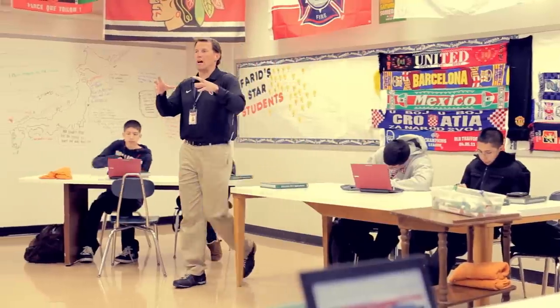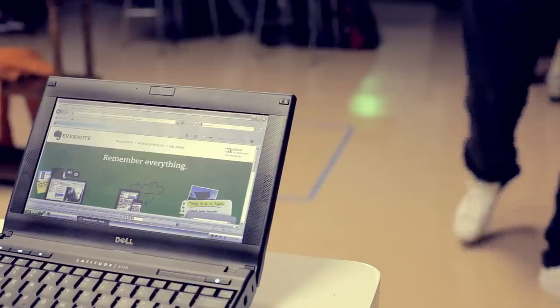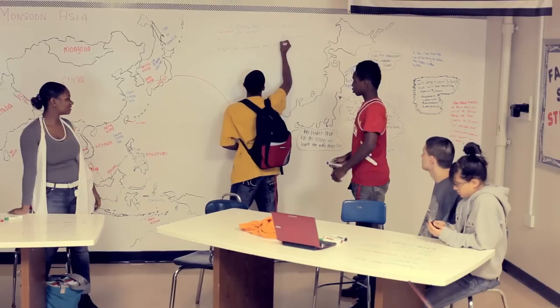I thought I was a pretty good teacher before this. The combination of IdeaPaint and Evernote has really revolutionized the way that I've taught. It was so out-of-the-box thinking. It let the kids draw with their ideas anywhere they want. We like to get our blood moving — we don't even sit in one spot for very long.